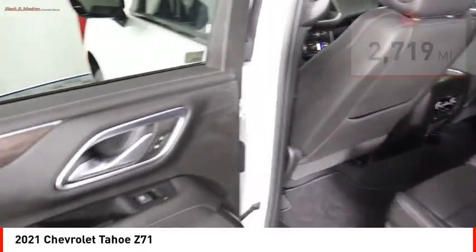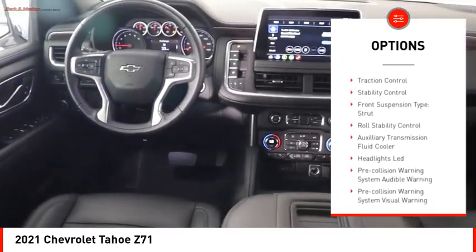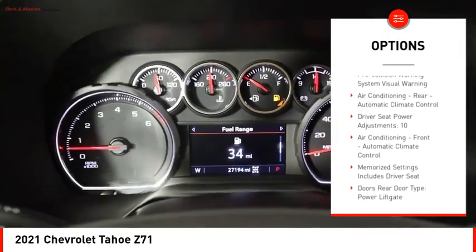Here are some of this vehicle's great options: power windows with safety reverse, hill descent control, remote engine start, running boards, active grille shutters.